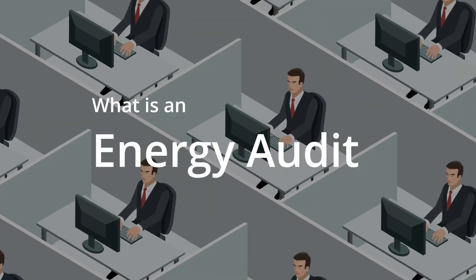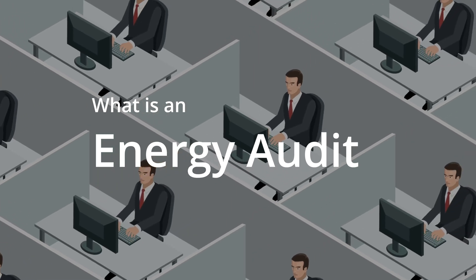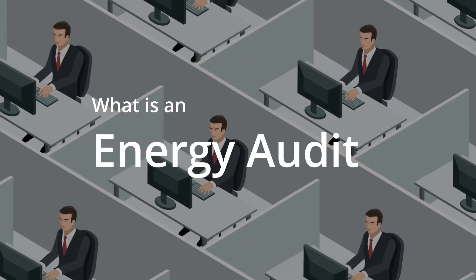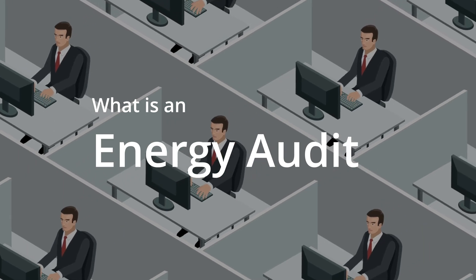In today's world, energy efficiency is more important than ever. At Team Energy, we specialise in comprehensive energy audits to help your business save costs and reduce carbon emissions.